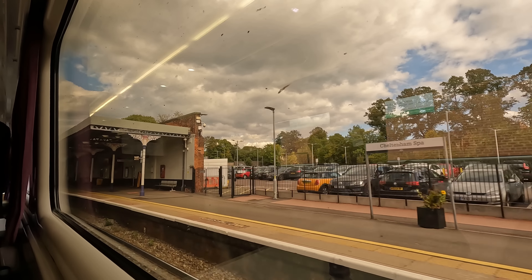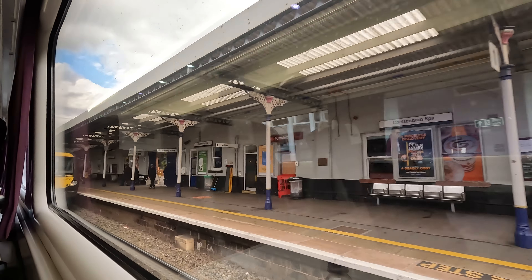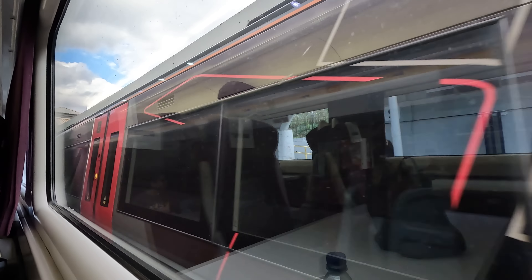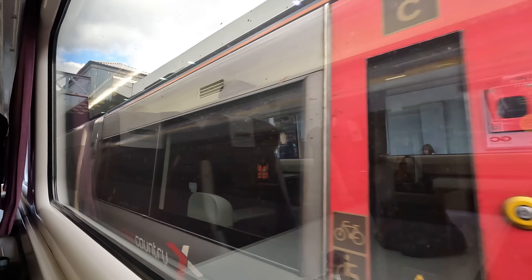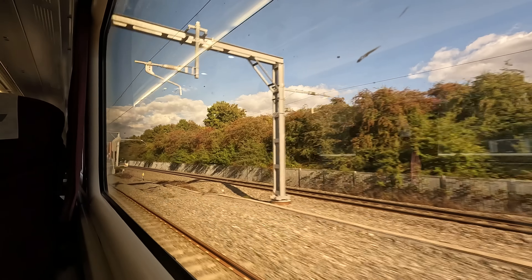Our final stop before Birmingham is Cheltenham Spa, a very popular stop at the height of the horse racing season. Now's also a good time to mention that Cross Country operates regional services too, the longest being a weekday-only service from Bristol to Stansted Airport in Essex, though I'll cover this further in a future video.